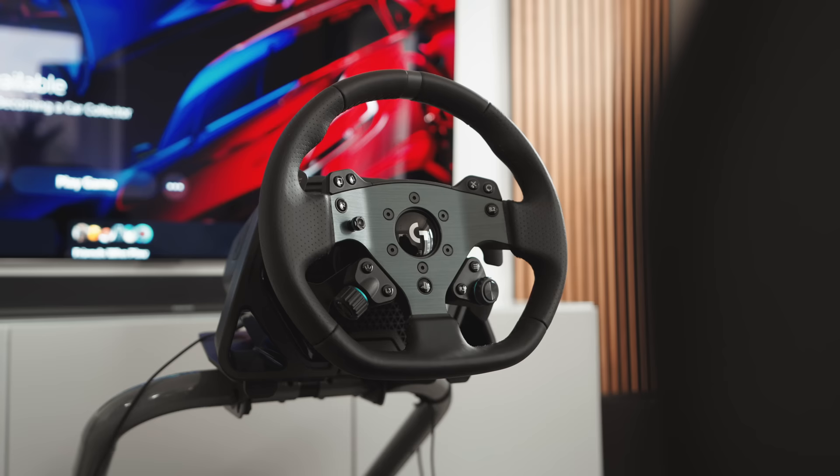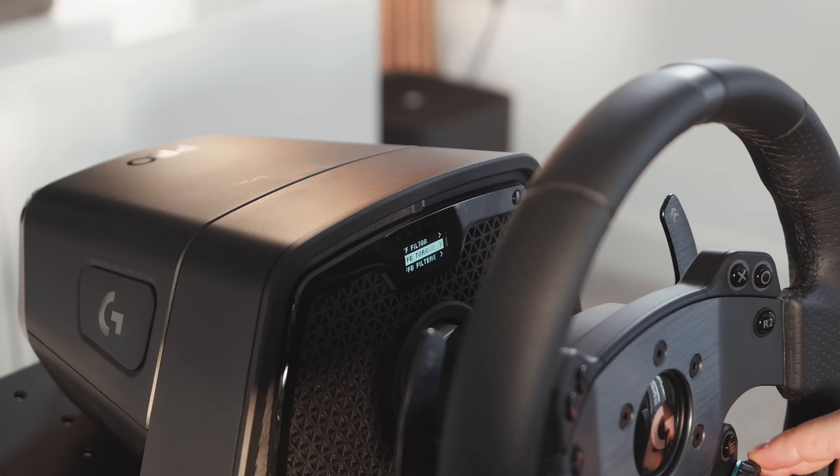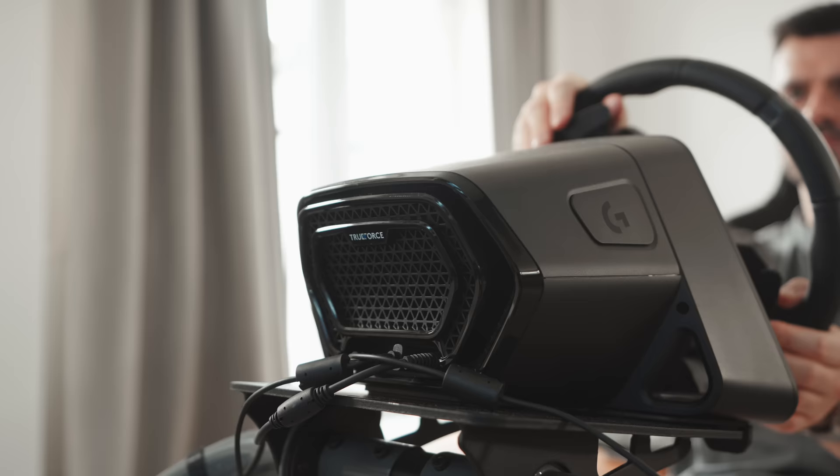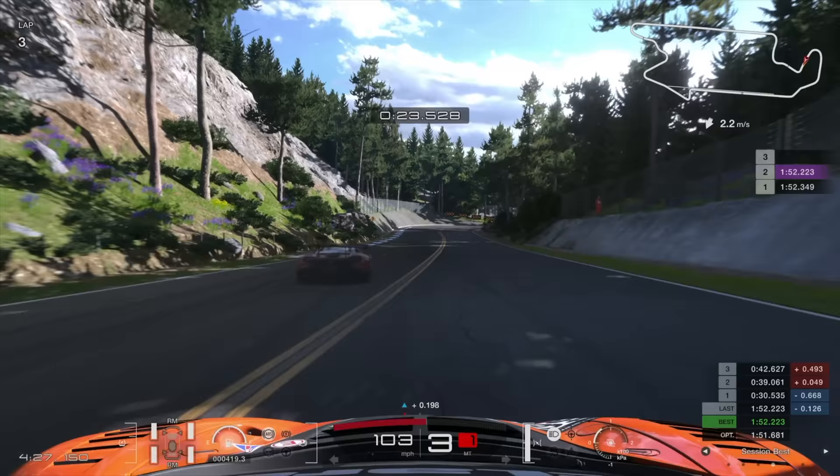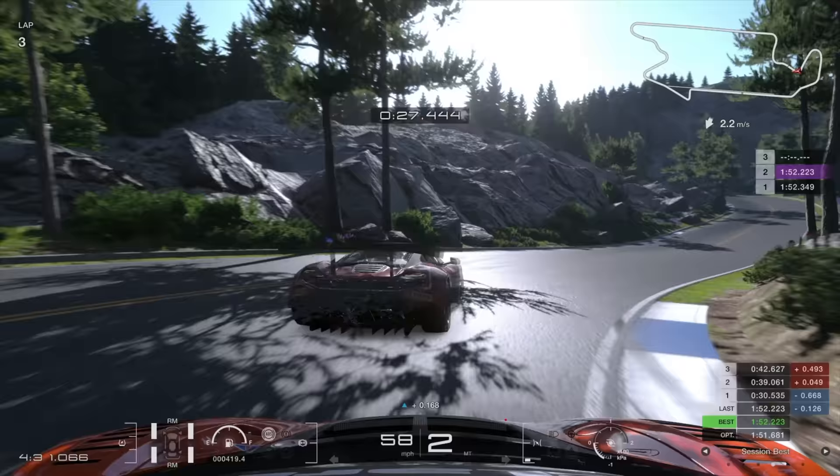So you're probably wondering how the driving experience of the Pro Wheel compares. Well, it's definitely a lot more realistic. The direct-drive motor is capable of producing 11 Nm of torque, which means you're really fighting it sometimes. The feedback is also way more detailed, particularly when TrueForce is enabled. This technology pulls data from the game's physics engine and translates it into more textured vibrations to simulate things like tyre response and various track surfaces.